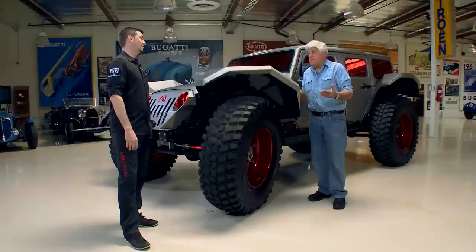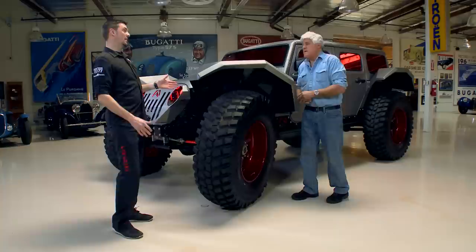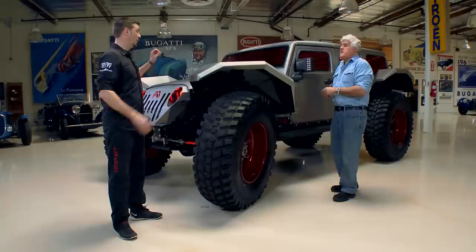What does a wrap cost to do? A full vehicle, you're about $3,500 to $5,000 — so it's cheaper than a paint job. When I was a kid you'd go to Earl Scheib and get a paint job for like $19.95. Now with EPA regulations, a good paint job is what, $7,500 bucks? And it's becoming even more of a lost art since wraps became more popular — if you want to find a guy that can do a good custom paint job, it's even harder than it used to be.